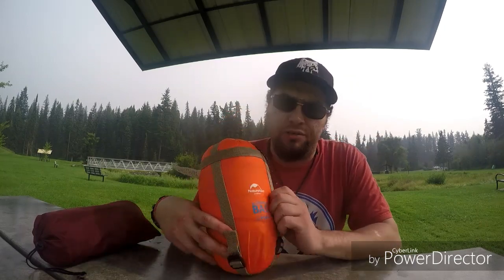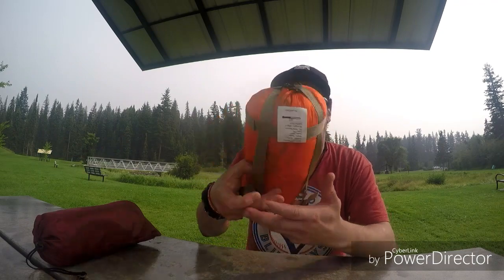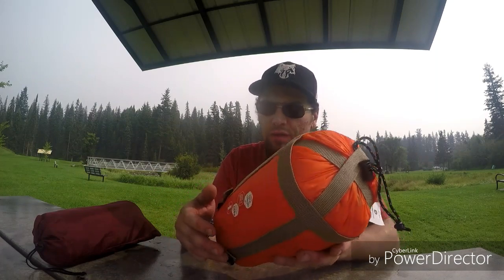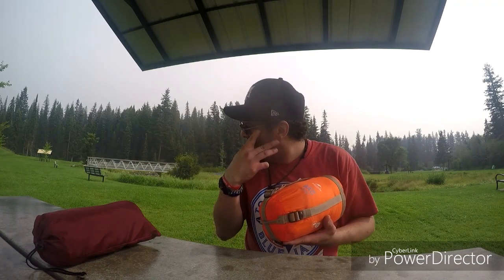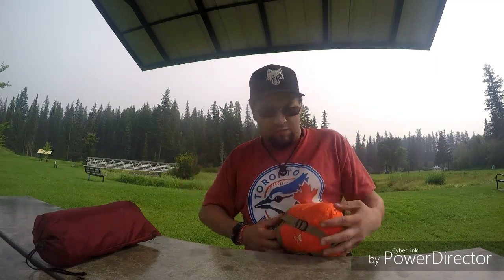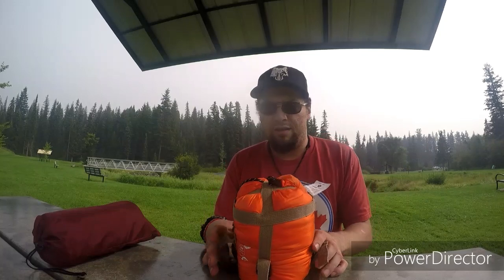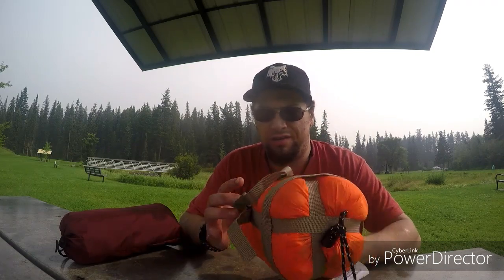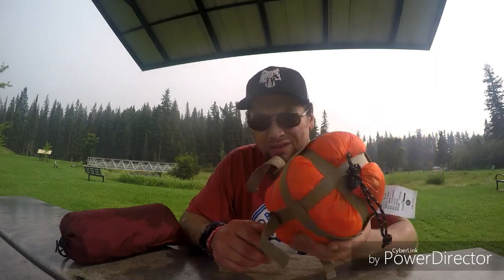On that note, we got just a couple things from a fellow YouTuber, Caribou Country Outdoors. We have got two of these Nature Hike sleeping bags. This is a summer version, pretty lightweight. It has compression straps on the side — you've got four of them. Pretty small. I think the temperature rating is five degrees on the low end and up to 20 degrees.